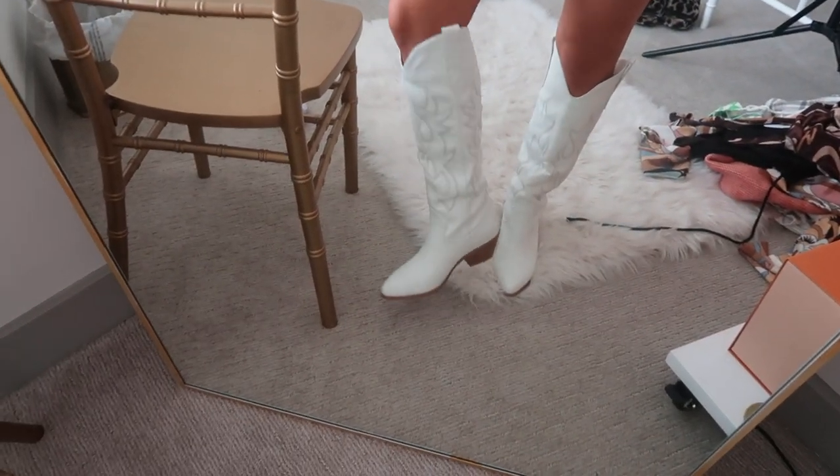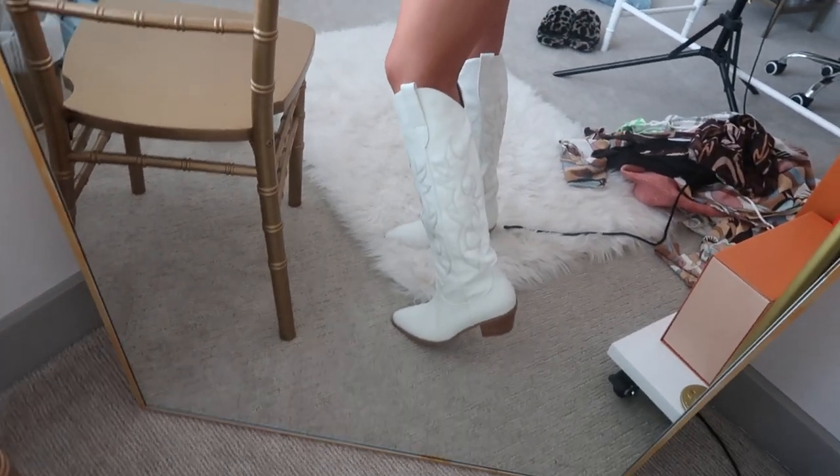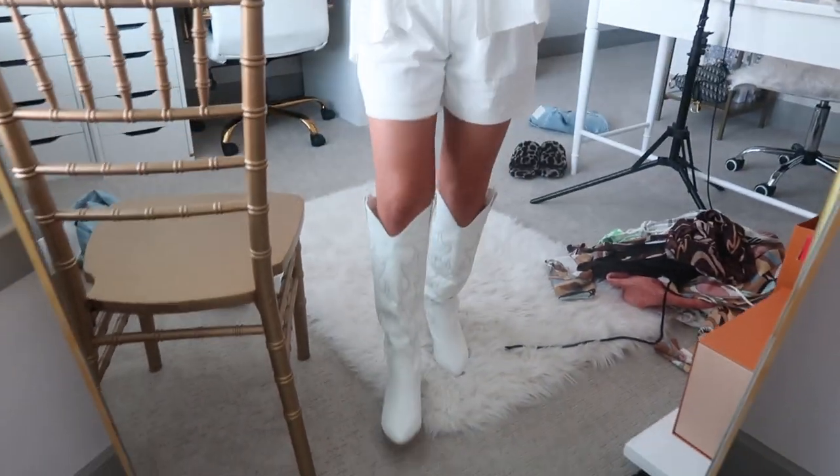I forget the name of them but I'll have them on screen and in the description box. I feel like this is going to be a really big trend into the fall — already somewhat trendy but I think it'll get even bigger. I love white, so these are just like me in a boot. I'm also planning a trip to Nashville for my boyfriend's 21st birthday, so perfect timing. The quality is amazing. Princess Polly is out of stock in a lot of sizes right now but you can sign up to get notified when they're back in stock.